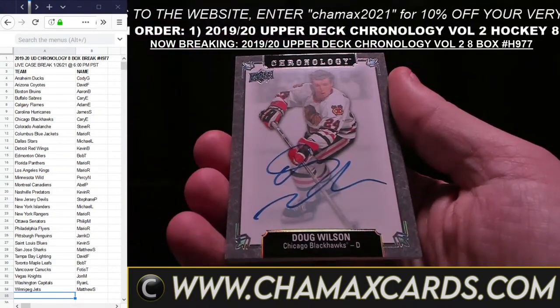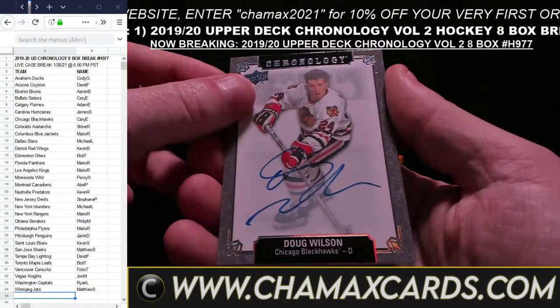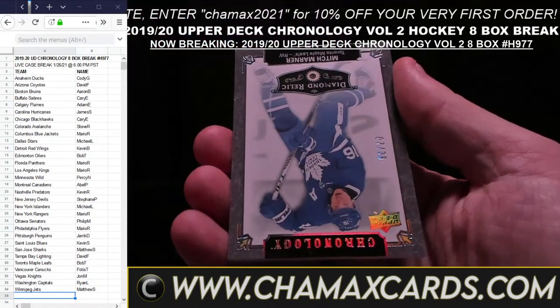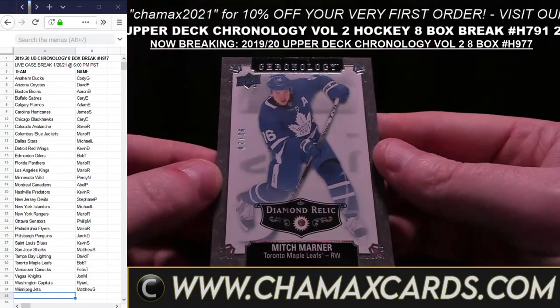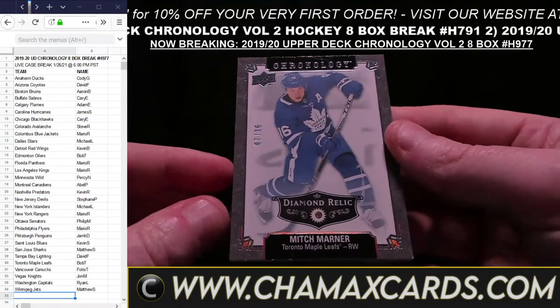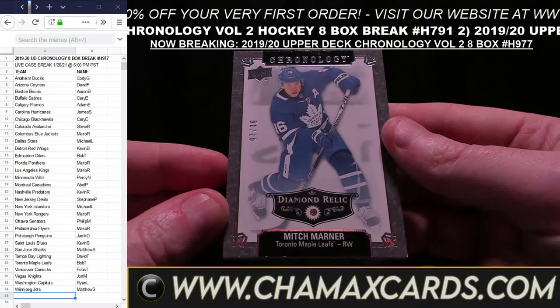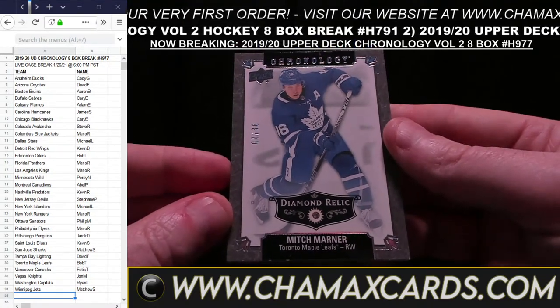We're back. Now breaking 1718 Upper Deck SP Authentic four box break number H881. A question about why old Jets cards go to the Winnipeg spot — the way our breaks work, Winnipeg is Winnipeg through and through. It says in all our listings that Winnipeg is Winnipeg — as we've been from the very beginning. If it says Winnipeg on the card, it goes to Winnipeg.